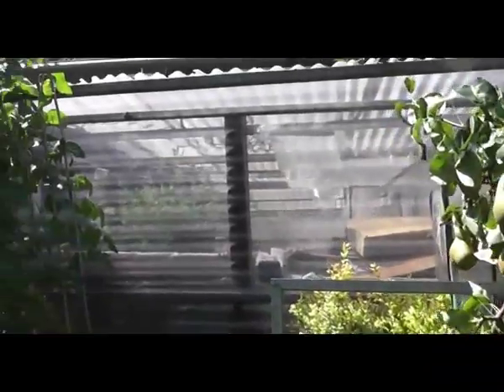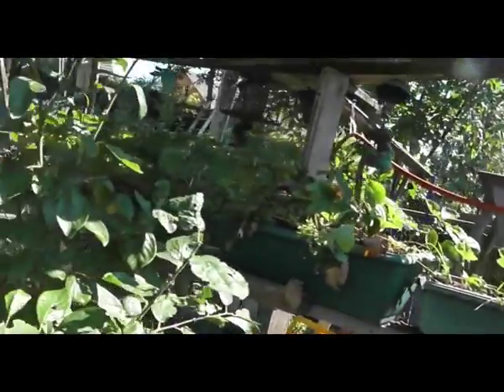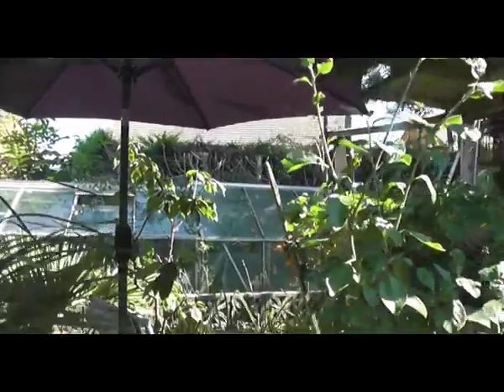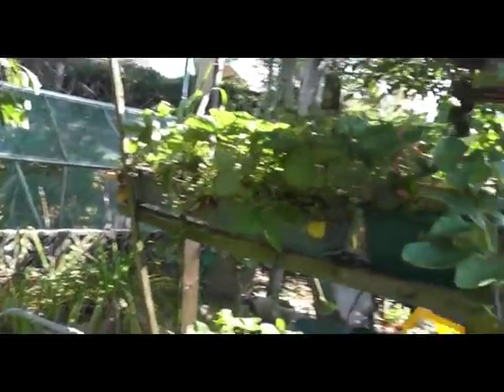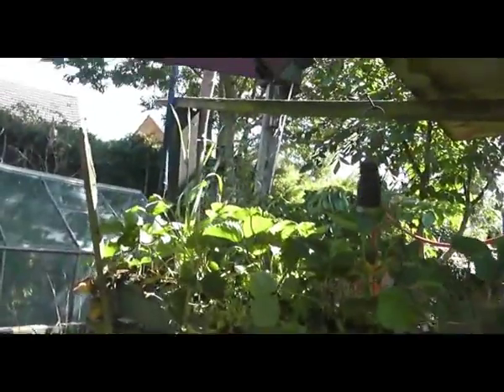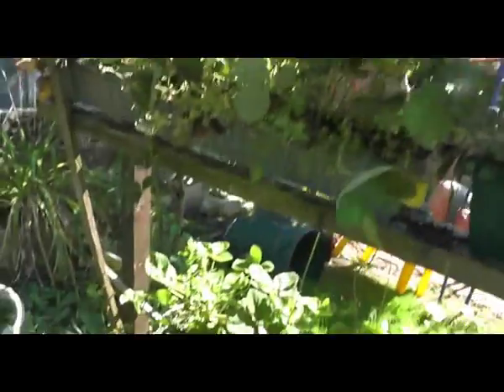There's some sort of infection on the tree — it's had it for years. Over here in the garden the Victoria plum seems to be thriving. There's the label. The strawberries are coming on well, making plenty of runners.